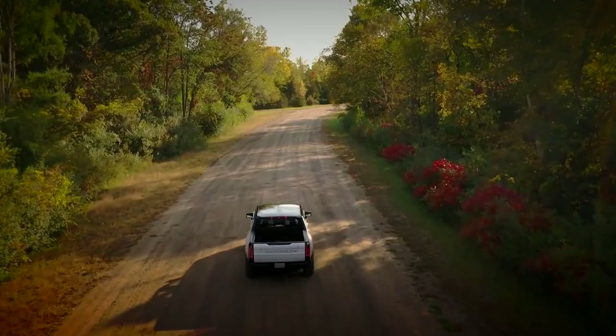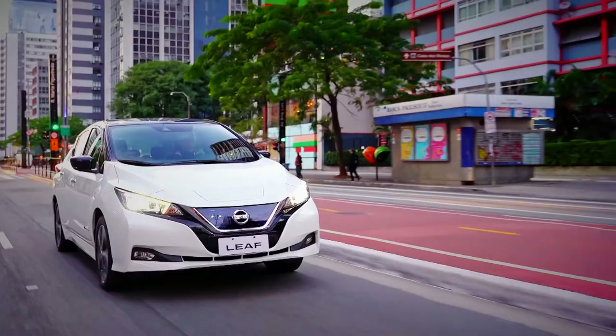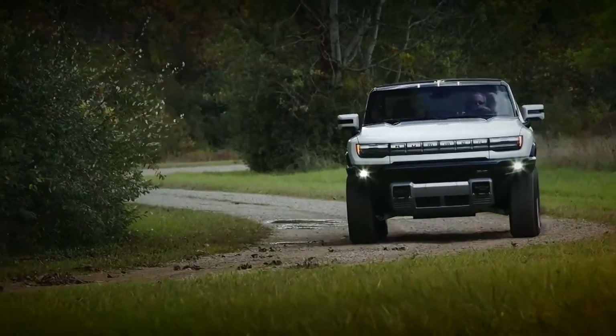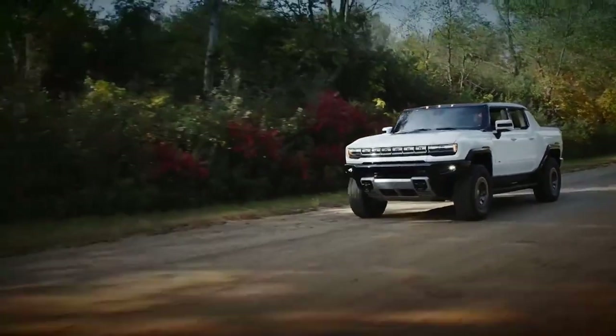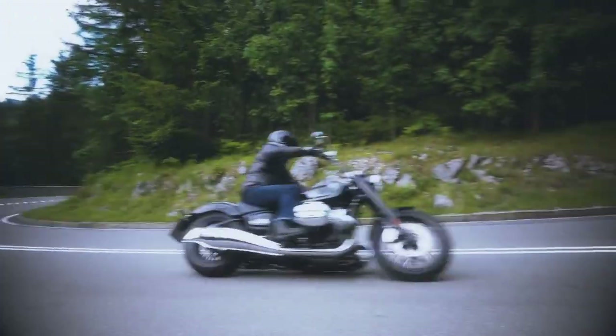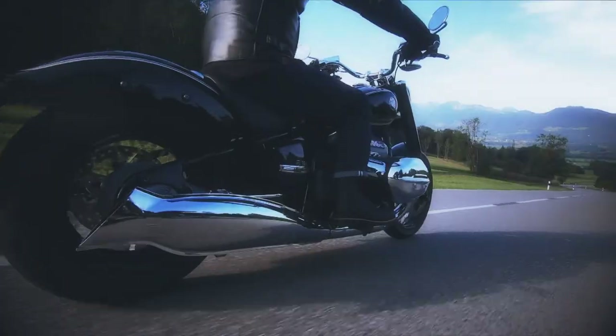Welcome to another episode of Auto Mondial, where this week we take a look at some of the best new EVs, from the Nissan Leaf and VW ID.4, to the outrageous new electric Hummer. We also have some family crossovers from Vauxhall and Renault, and some two-wheeled action, courtesy of the gorgeous BMW R18.